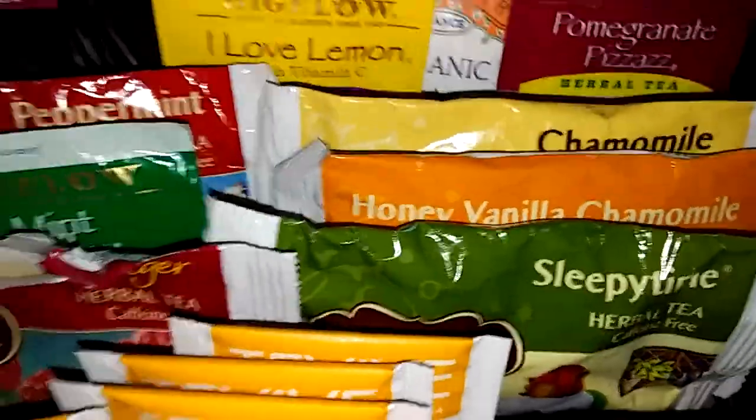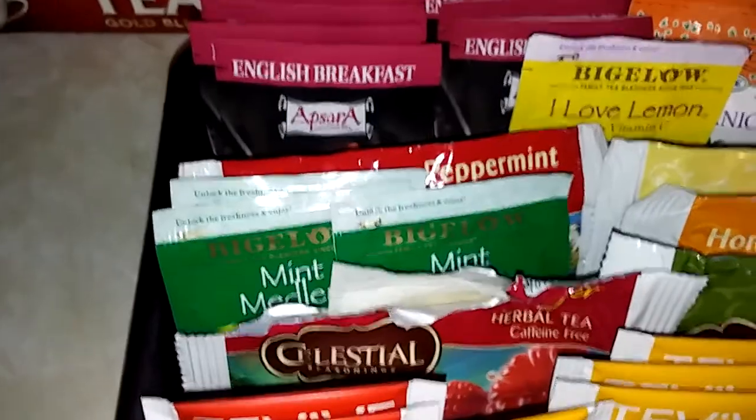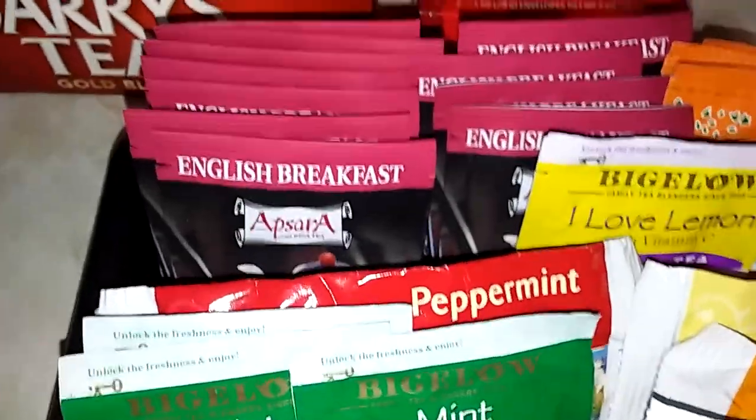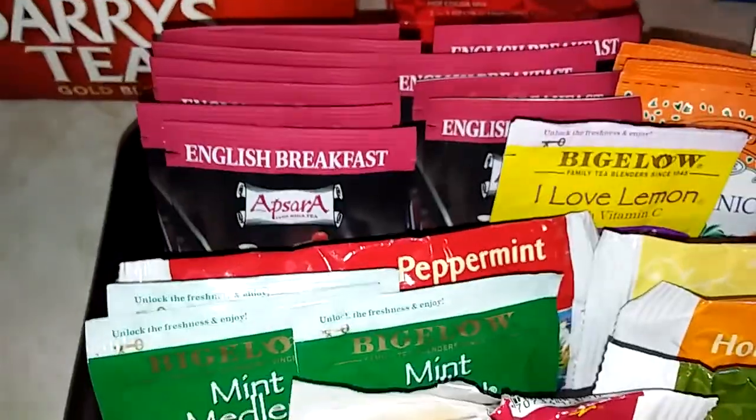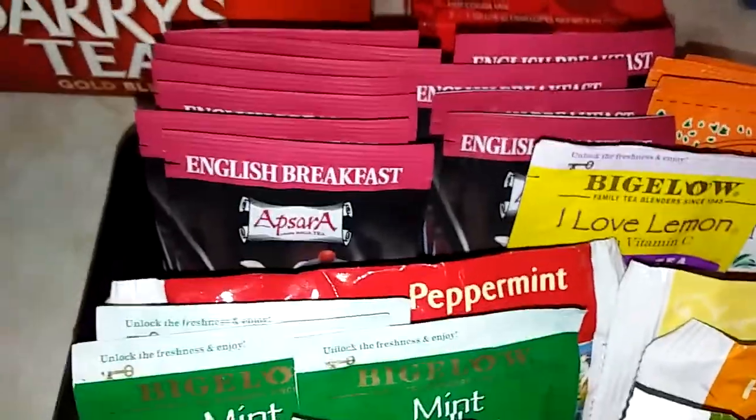I'm not a big chamomile tea drinker. I think years ago I read that if you drink it too much it can cause stomach issues, and I already have an ulcer, so I very rarely use chamomile tea. But since it was a gift, I do keep it.